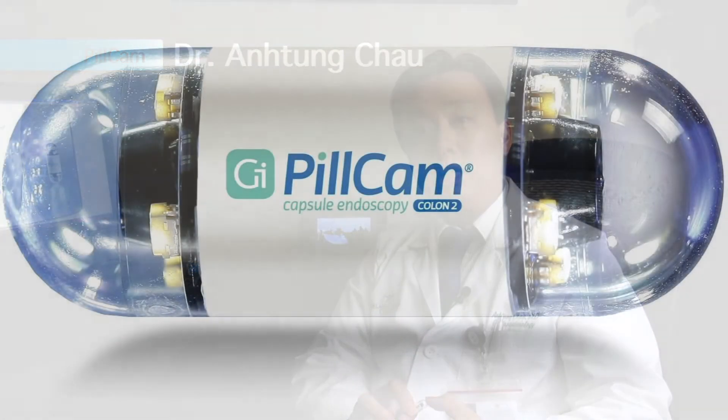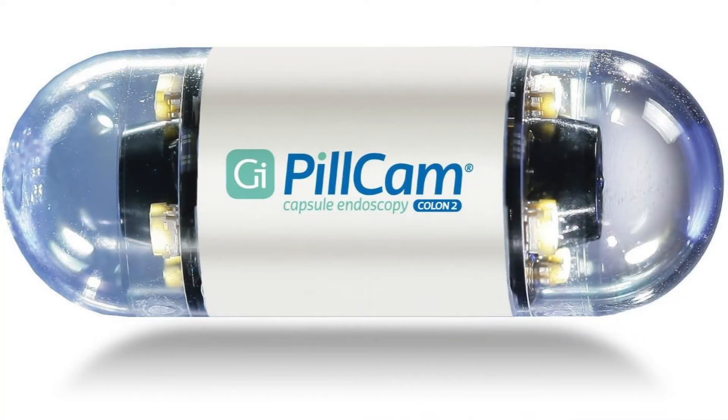Colon Prover is one of the first facilities in the country to offer a colon pill cam as an alternative way to screen for colon cancer. We're the first facility in Florida to offer this new technology. The colon pill cam is designed for patients who have failed previous colonoscopy due to various reasons.